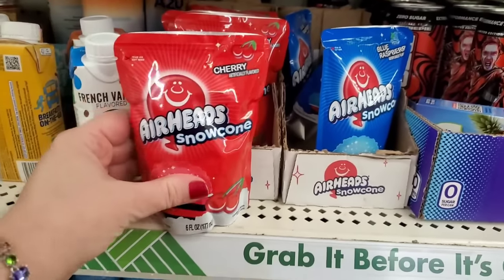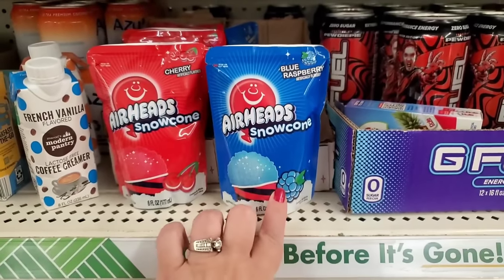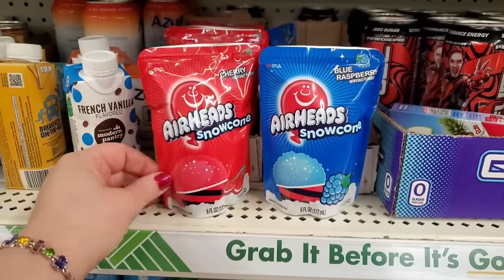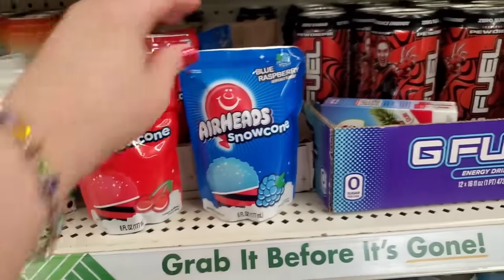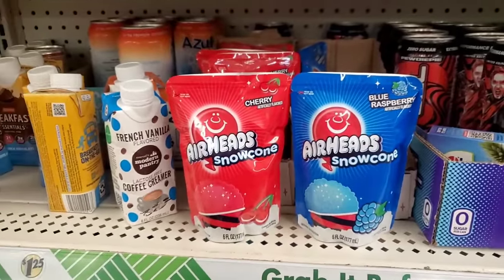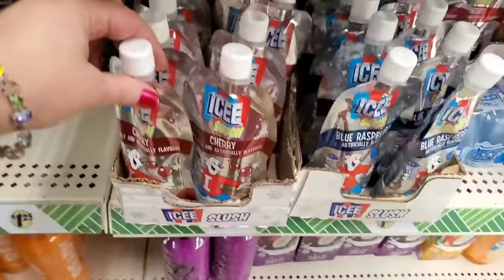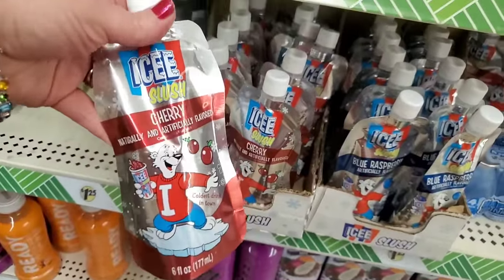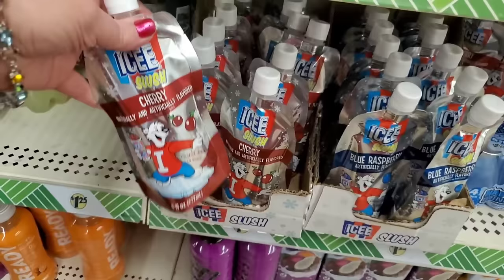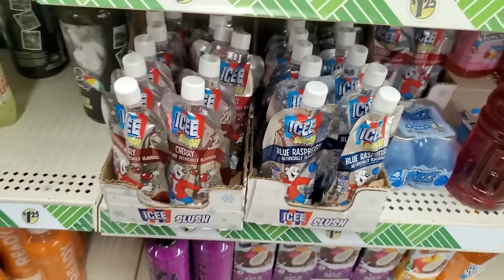They had something by Airheads but they weren't snow cones before. Airheads Snow Cone in Cherry or Blue Raspberry — or they changed the packaging. This is definitely looking different from last year to me. These are definitely new. Those are snow cones — these are slushies — and this one is Cherry and Blue Raspberry. Same flavors, different brand.